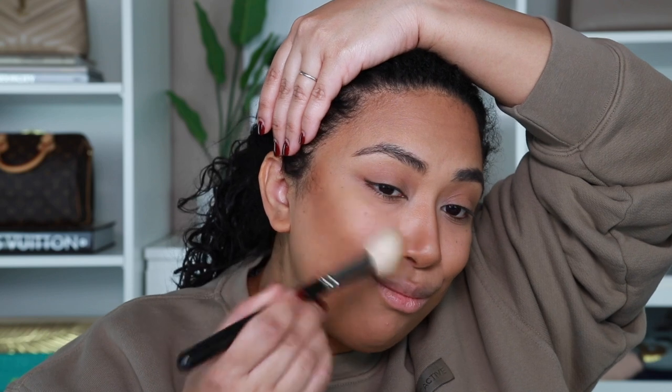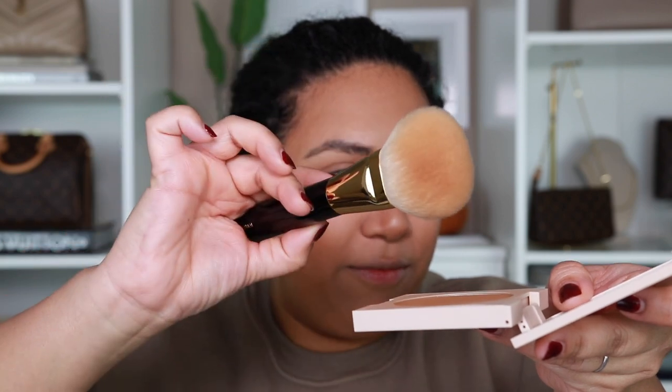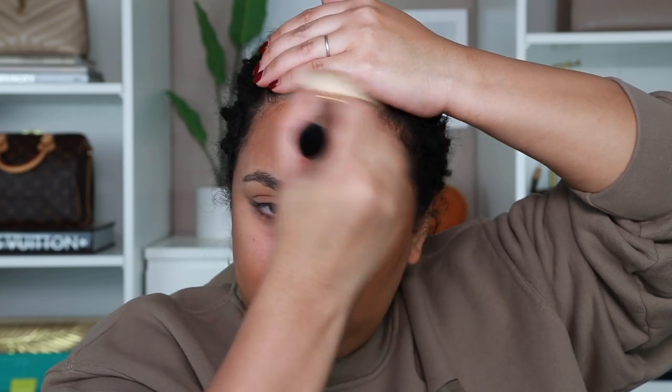It deposits a lot of color, so a little is going to go a long way. Usually when I'm doing bronzer I'll go back in and build a little, but with this bronzer one dip into the pan and you're good in that section. I'll go in with the other brush, tap the excess off, and just start buffing.